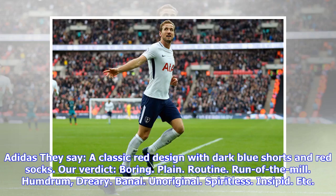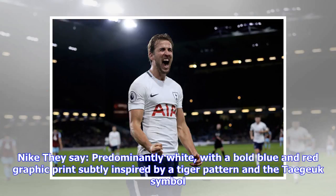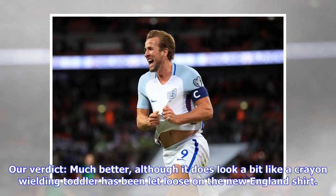South Korea home: they say a classic red design with dark blue shorts and red socks. Our verdict: boring, plain, routine, run-of-the-mill, humdrum, dreary, banal, unoriginal, spiritless, insipid, etc. South Korea away: they say predominantly white with a bold blue and red graphic print, subtly inspired by a tiger pattern and the Taeguk symbol.